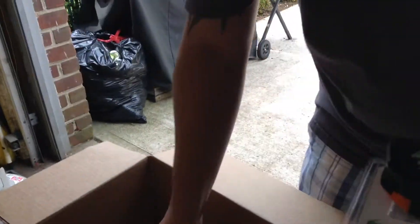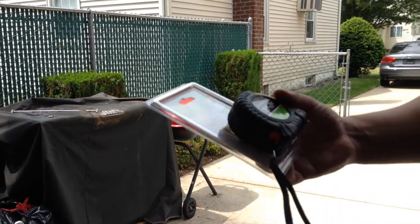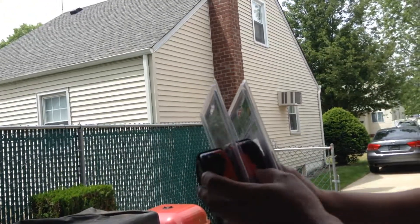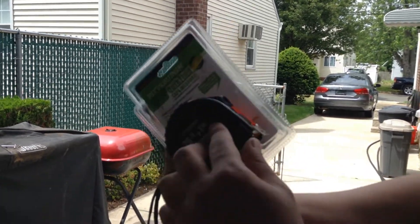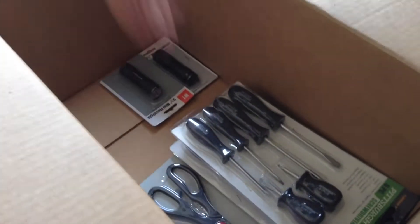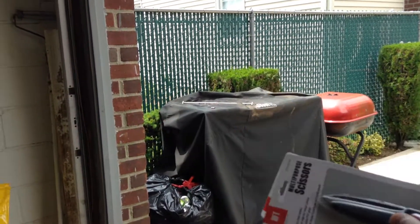I got two tape measures, which incidentally have the colors opposite from each other — just the way they put it together at the factory. And I got two of these scissors, multipurpose scissors. That's the most coupons I've ever had for the scissors.